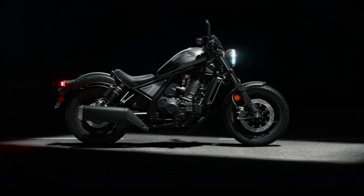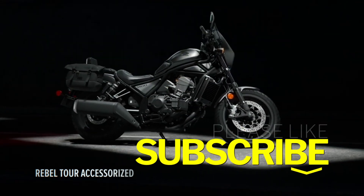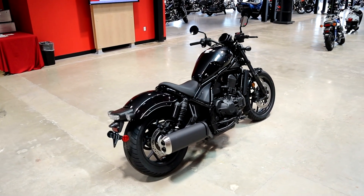If you guys find any info in this video helpful, please take a second and hit the like button. Liking the video and commenting below really helps with growing this channel through YouTube's algorithm, and I really appreciate the help, guys.